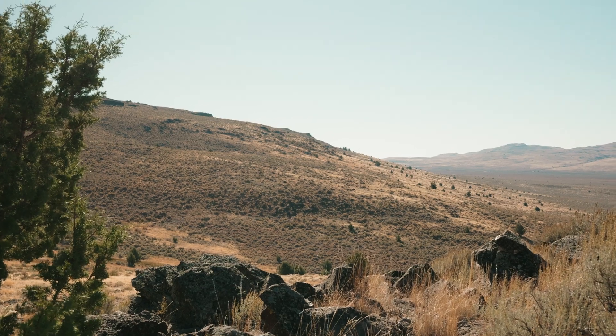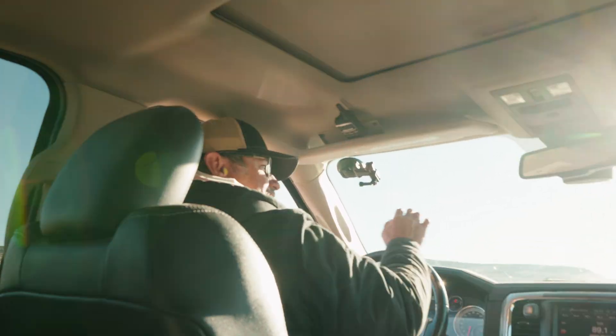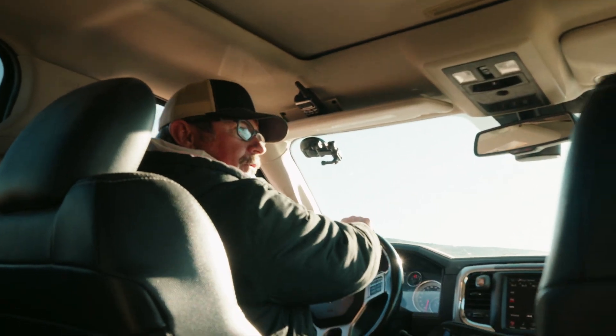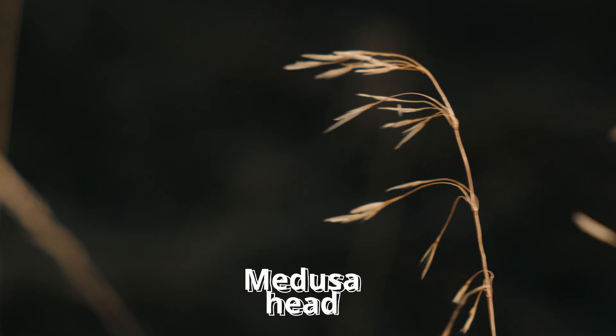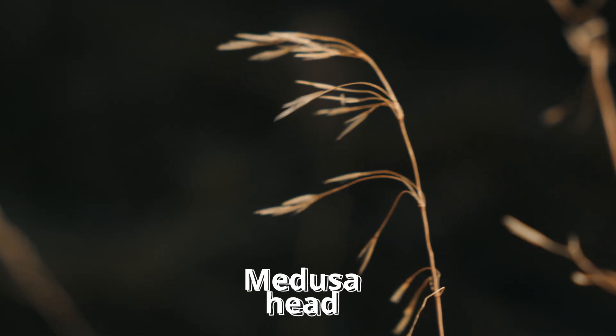Today we're out here spraying rangeland, and you can see that there's lots of terrain out here — this is where cattle will graze. It's vast amounts of acres, and there is a grass out here called Medusa Head. You see that grass there that's kind of droopy? That's the grass that takes over. Medusa Head is extremely invasive. Anything it starts growing in, it will kill out everything else, and the cows don't like it — they'll just bypass it. So there's thousands of acres of rangeland out here that we're trying to kill Medusa from.